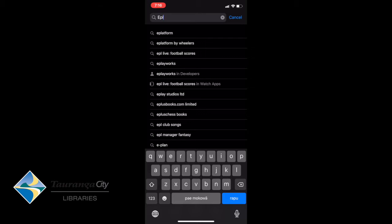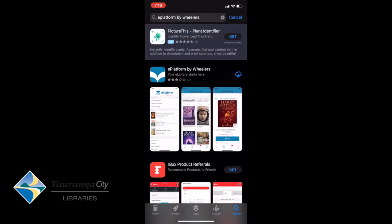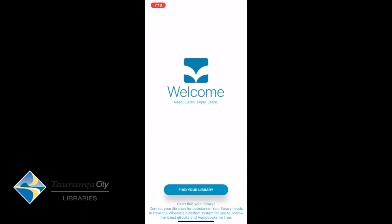I'm going to select that, and it's brought up a list of what I can download. So there is ePlatform by Wheeler's — I'm going to download that and open it. This is what you see when you open the app. It will come to the Welcome page, and then you tap on Find Your Library.